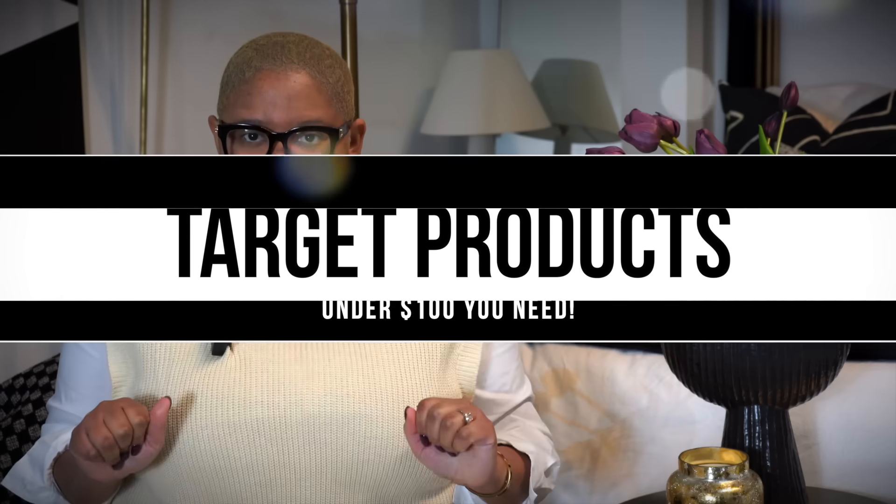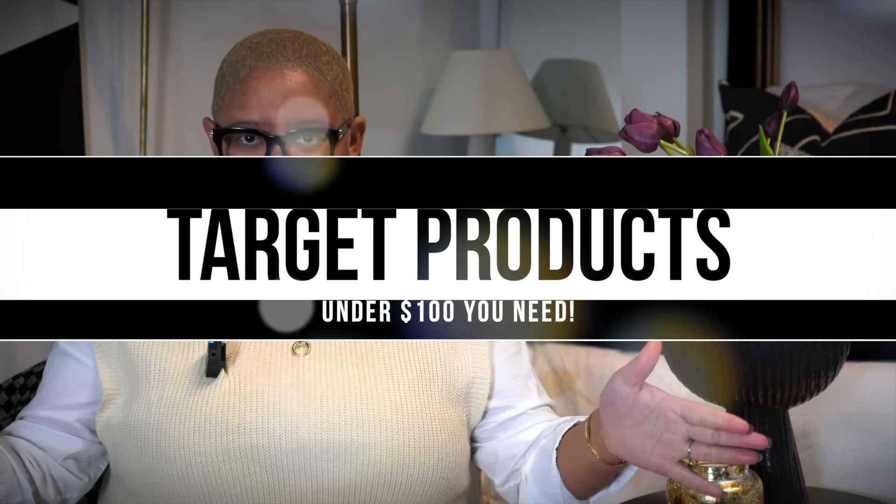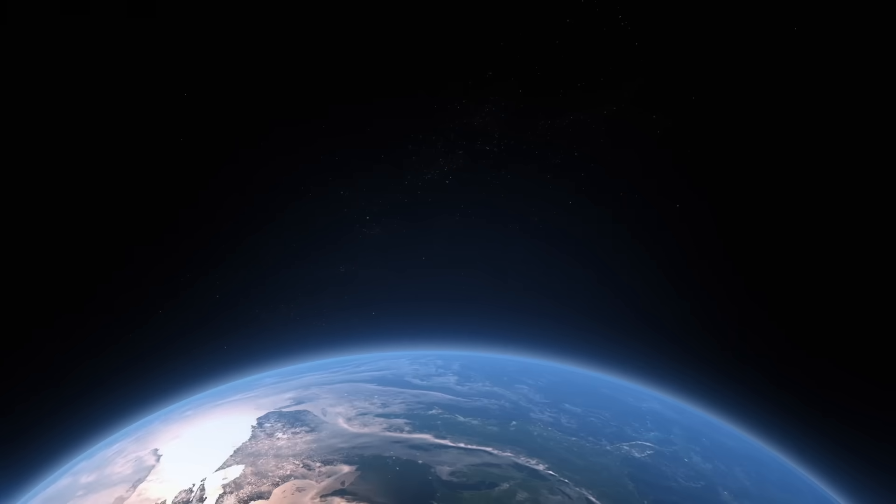Hello everyone and welcome back to my YouTube channel. My name is Kiva and in today's video we're chatting about nine products from Target that you need to know about — and they're all under $100. Target is one of those places that's like a black hole in the very best way. You go there looking for flour and you come home with the entire baking aisle, some fishing line, and things you don't need.